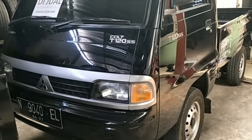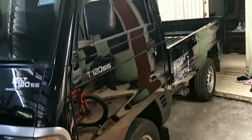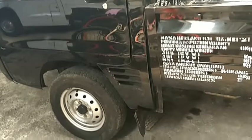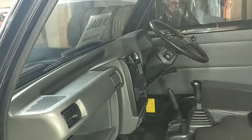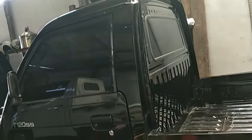Mobil siap bekerja: Mitsubishi Colt T120SS pickup tahun 2017, nomor polisi N Kabupaten. Tangan pertama, kilometernya 59 ribu ongoing, warna hitam. Kondisi secara keseluruhan eksteriornya masih rapi, tidak pernah muat berat. Keterangan pajak hidup, kondisi ban masih tebal sekitar 70 persen. Harga 90 juta, bisa nego.